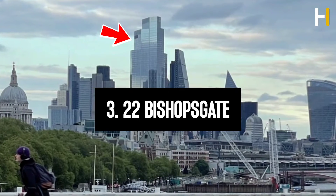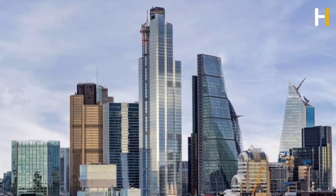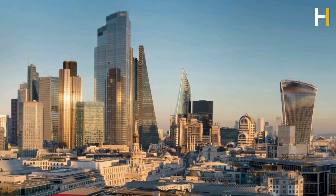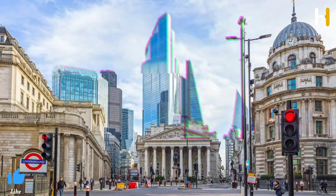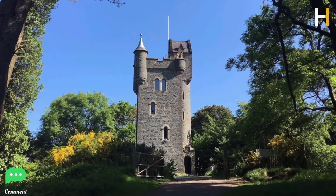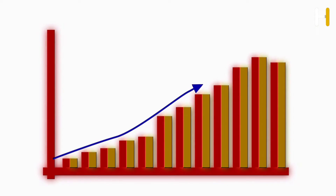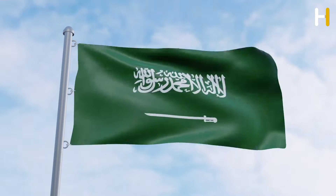Number 3: 22 Bishopsgate, also known as the 22, is a high-rise building in London, England. Completed in 2020, it occupies a prominent position in Bishopsgate, London's financial district, and is 278 meters tall with 62 floors. The project replaced previous plans for a 288-meter tower called the Pinnacle, which began in 2008 but was abandoned in 2012 due to the Great Recession. The Saudi Arabian Economic Development Corporation and its development manager, Arab Investment, have invested $500 million as the majority stakeholders in the scheme.